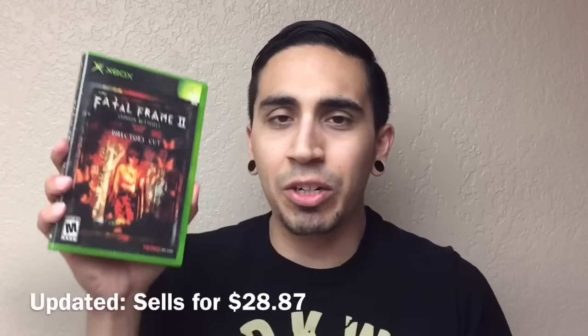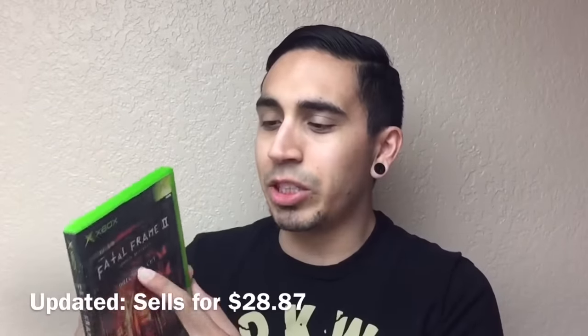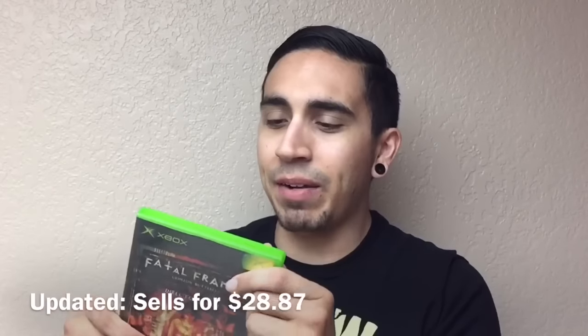Video games — I found this at Goodwill: Fatal Frame 2, Director's Cut, $3.99. You can see it there. It sells for about $26 on Amazon FBA currently. Not in the best shape, but of course I can clean up the disc. Not bad — only $4 at Goodwill.